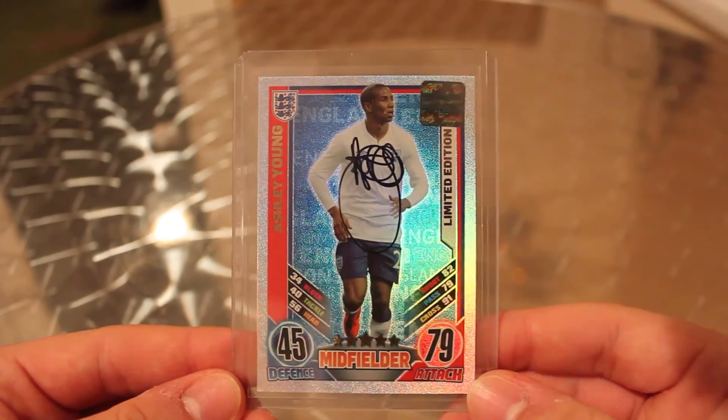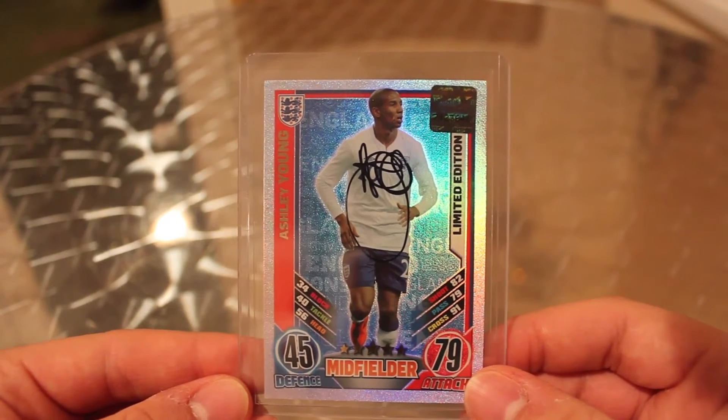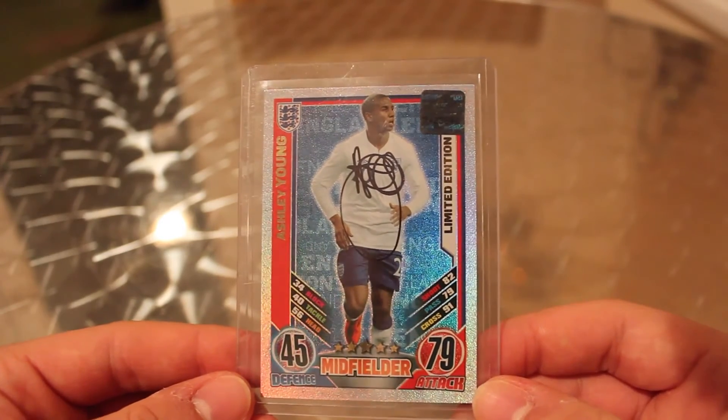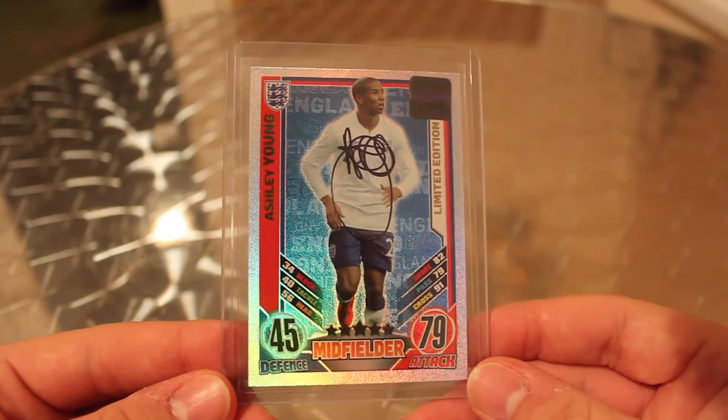There were four of the England side cards for that collection: there was Young, Glenn Johnson, Joe Hart, and Ashley Cole. I'm probably looking at buying Glenn Johnson tomorrow, and then I'll have all four of them. I've already done a video of Glenn Johnson on the channel anyway because I did have him previously.